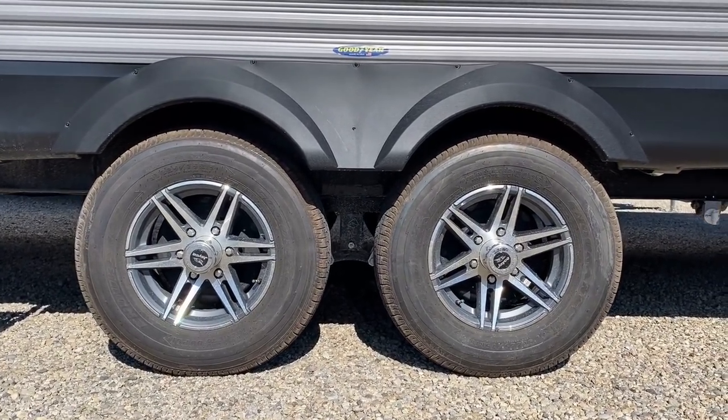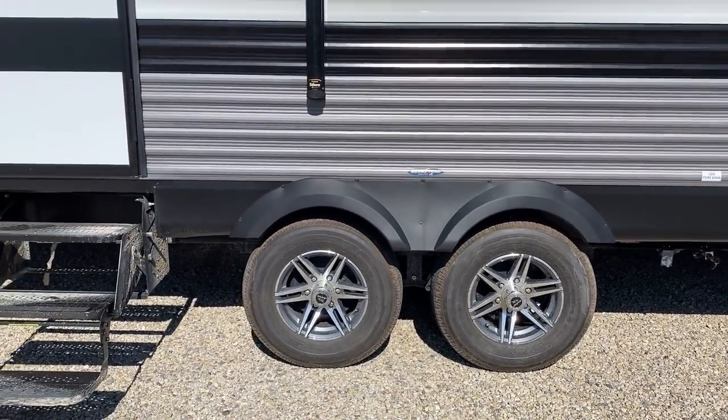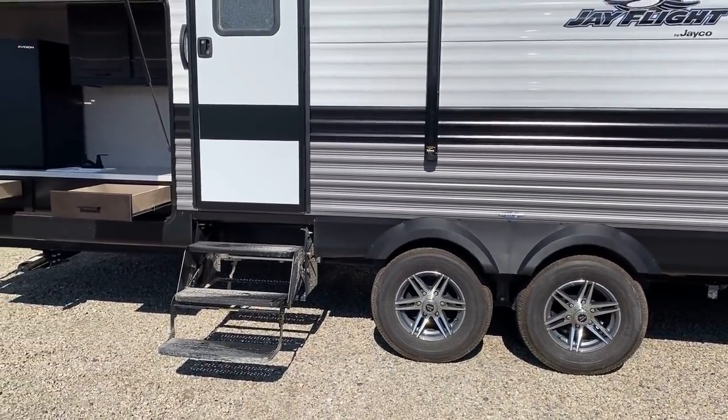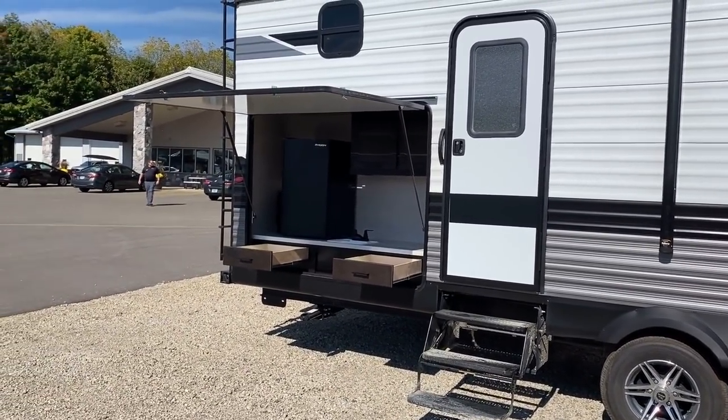Standard on J-Flights are Goodyear Endurance radials — best-in-class tire action. More and more manufacturers are jumping on that bandwagon, doing what Jayco has been doing as standard for a long time.